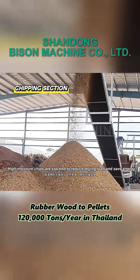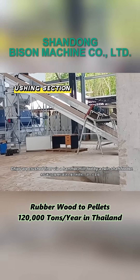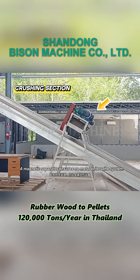High moisture chips are stacked to reduce drying load and save energy. Chips are then crushed via a hammer mill, fed by a twin-shaft feeder. A magnetic separator ensures no metal enters the system.